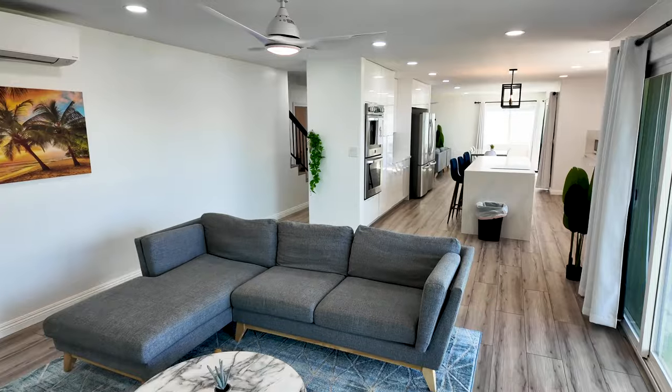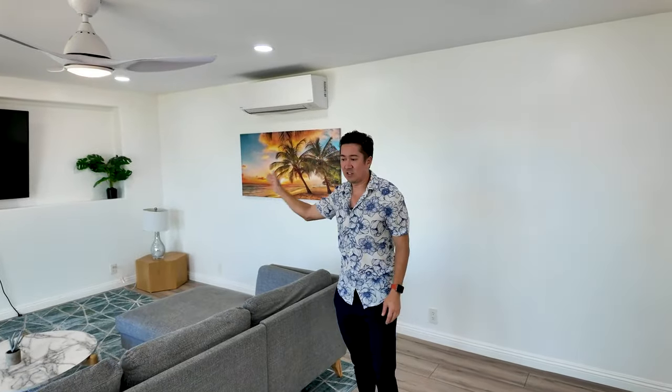And then we have a second bonus living room with a mounted TV, split AC units throughout, nice laminate flooring, and the ability to walk out onto your front patio.